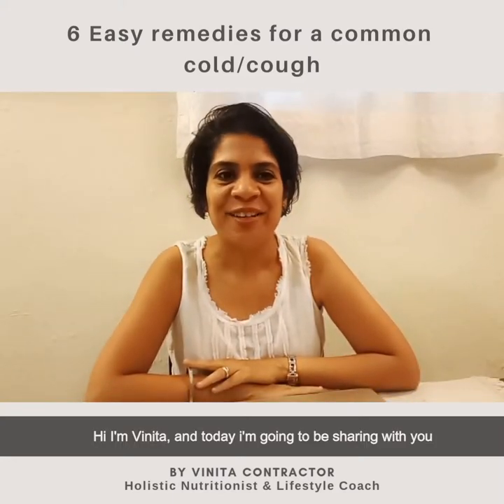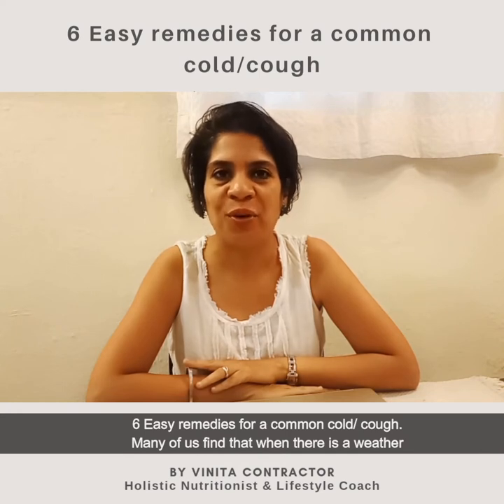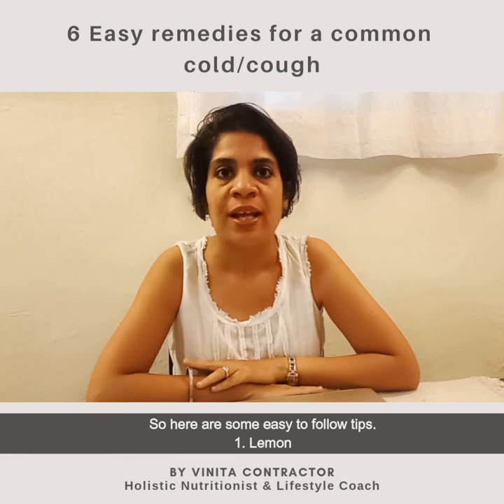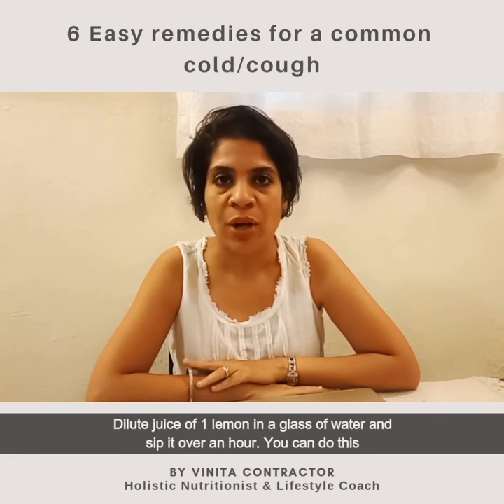Hi, I'm Vinita and today I'm going to be sharing with you six easy remedies for common cold and cough. Many of us find that when there's a weather change or when it's cold, we tend to get a cough and cold very easily. So here are some easy to follow tips. Number one: lemon. Dilute the juice of one lemon in a glass of water.